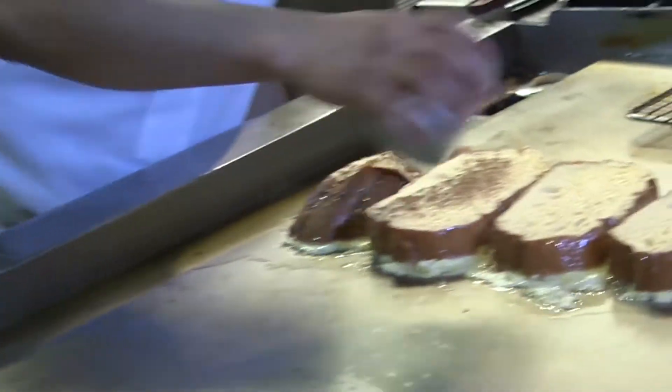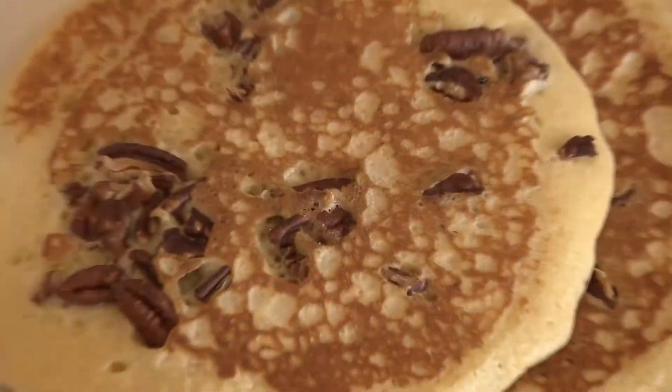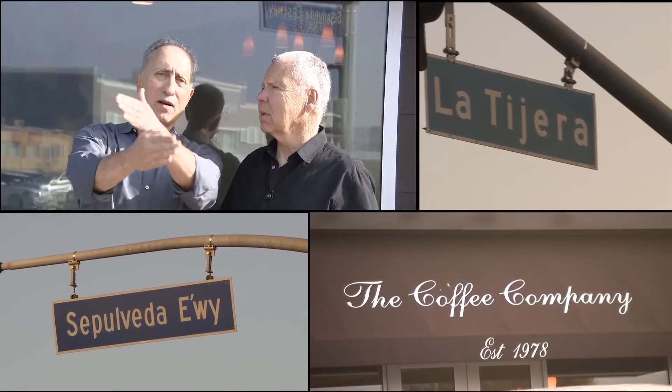Welcome to Cheap Eats. We're at the Coffee Company in Westchester, the home of great breakfasts. We're located at Sepulveda Eastway and La Tierra — close to the airport, close to the beach. Great breeze. I can smell the aroma. Let's go get some food!